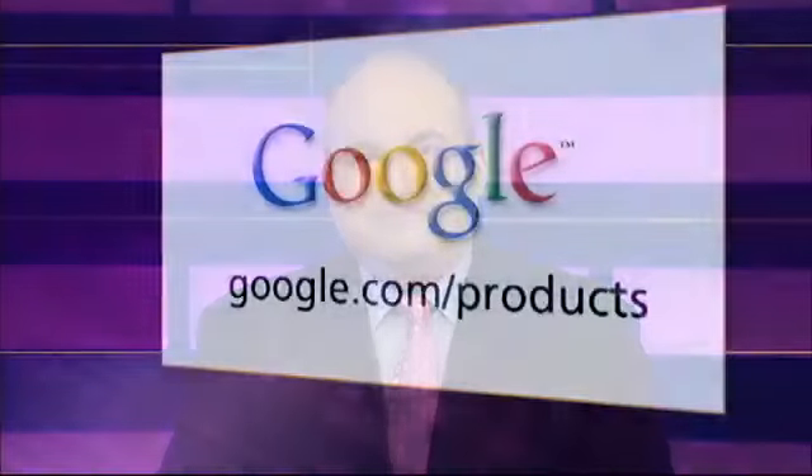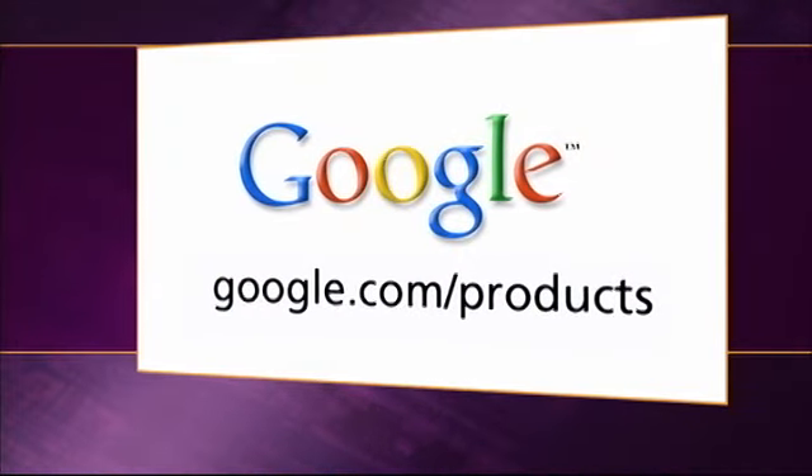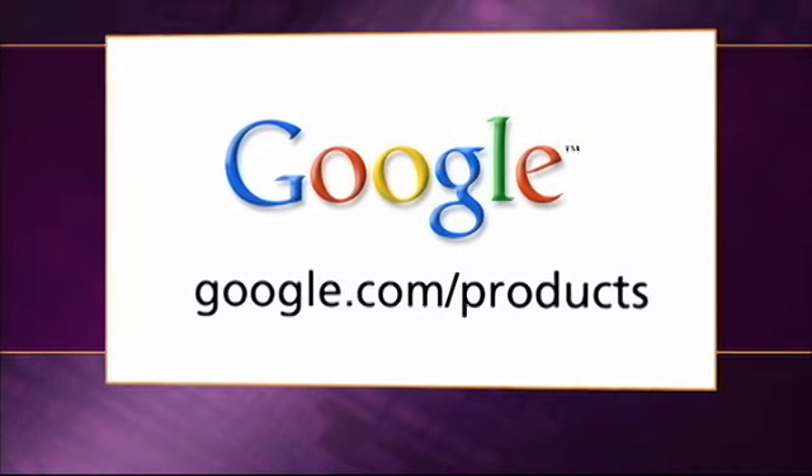Looking for a great deal? Let Google do the searching for you. Today's Google tip is about Google Product Search, a pretty efficient way for bargain hunters to shop on the web. To get started, go to google.com/products and enter a product description.